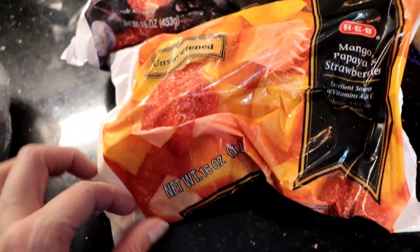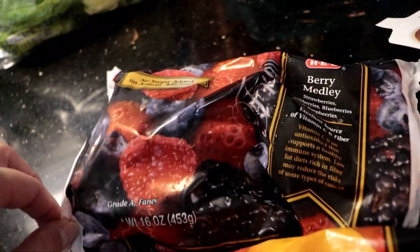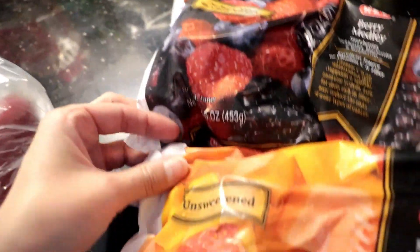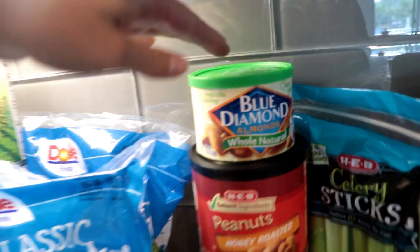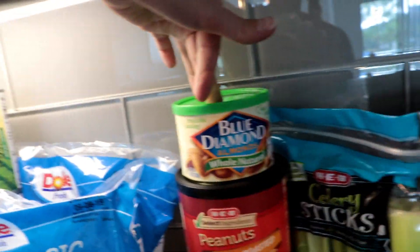I got two bags of frozen fruit: the mango papaya and strawberries, and the berry medley which has strawberries, blackberries, blueberries, and raspberries. Got some more of these baby potatoes. Of course I got some bananas. And I got some Blue Diamond whole natural almonds.